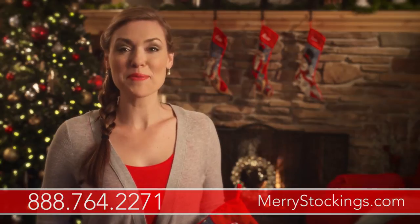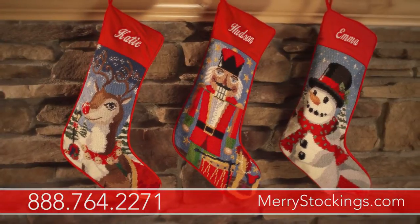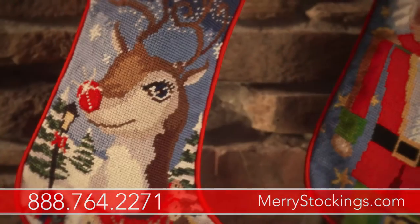Make extra special memories this Christmas with these beautiful needlepoint Christmas stockings. Our needlepoint Christmas stockings feature hand-sewn characters such as Santa, the Nutcracker, Frosty, and this cute reindeer.